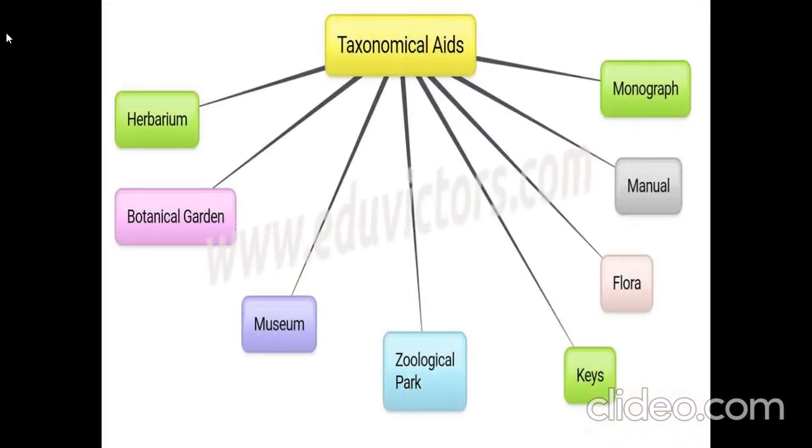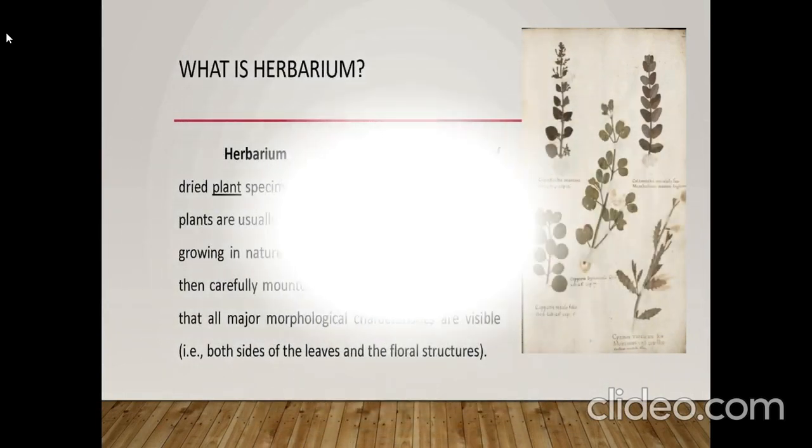Herbarium, Botanical Garden, Museum, Zoological Park, Keys, Flora, Manual, and Monograph are the different taxonomical aids. In the next slide, we will discuss about each and every topic, starting with Herbarium.